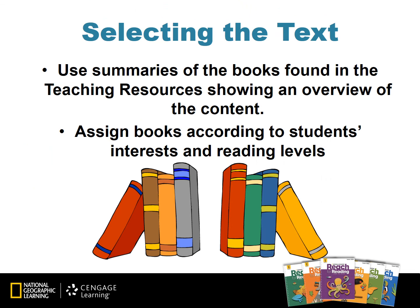Let's talk about selecting the text for your students. In the teaching resources for each week, there is a lesson plan for each text. A summary of each book is included. Use these summaries to view an overview of the content. Assign books according to students' interests and their reading levels.